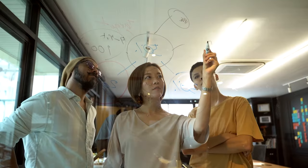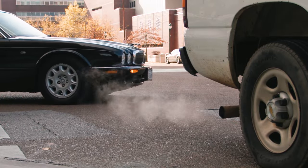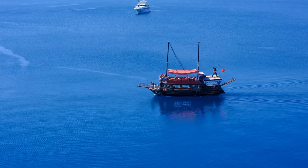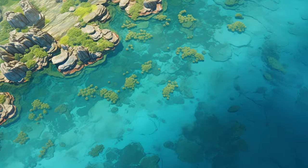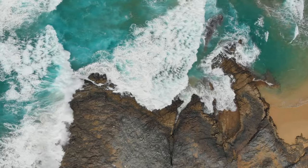But they cannot do it alone — they need our help and support. We can all play a part in saving the Great Barrier Reef by taking action to reduce our carbon footprint, choosing sustainable seafood, avoiding single-use plastics, following best practices when visiting the reef, and spreading awareness about its importance and plight. The Great Barrier Reef is a living wonder that has survived for millions of years, but now it faces its greatest challenge yet: us.